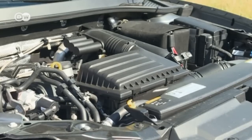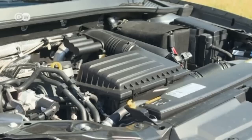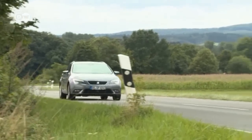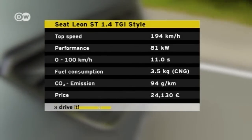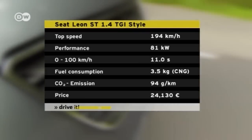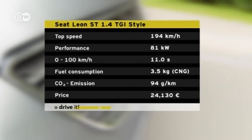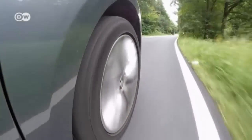Under the hood is the 1.4 litre engine, which after some technical adjustments runs on both fuel types. The TGI delivers 81 kilowatts of power. SEAT rates fuel consumption at 3.5 kilos per 100 kilometres, emitting less than 100 grams of CO2 per kilometre. These numbers sound easy on the environment and the wallet. At the current price of 1 euro 4 cents per kilo of natural gas, that adds up to just under 3 euro 70 per 100 kilometres.